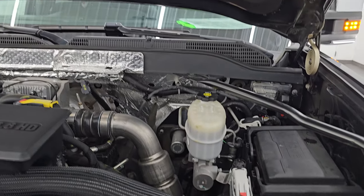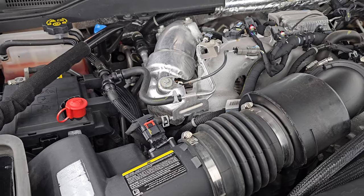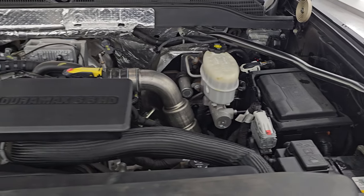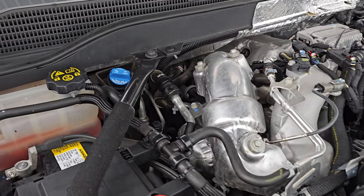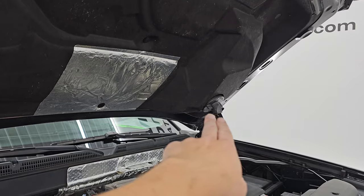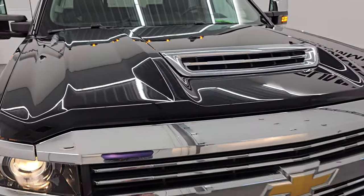Under the hood we have the 6.6 liter Duramax diesel engine — this is the L5P engine, 445 horsepower. Very clean. Runs very smooth. This truck has been fully safetyed and inspected by our service shop per the state of Wisconsin inspection process. It has a fresh oil and filter change, all the fluids have been checked and topped off, and it is 100% ready to go. That's where you put your DEF fluid and here is how that air intake works — air comes in through the hood, goes down the tube, through that part right there, around into that air intake, right into the air cleaner bay.